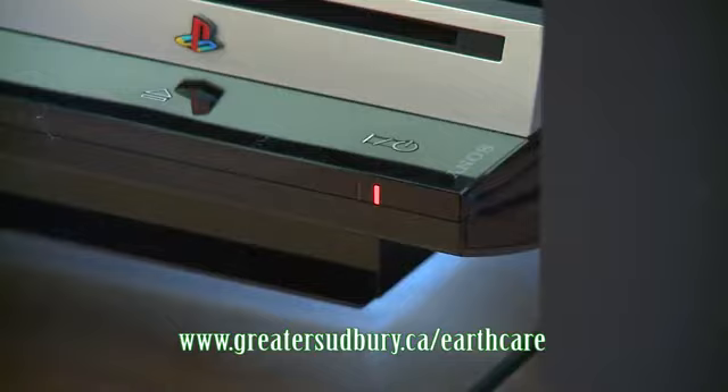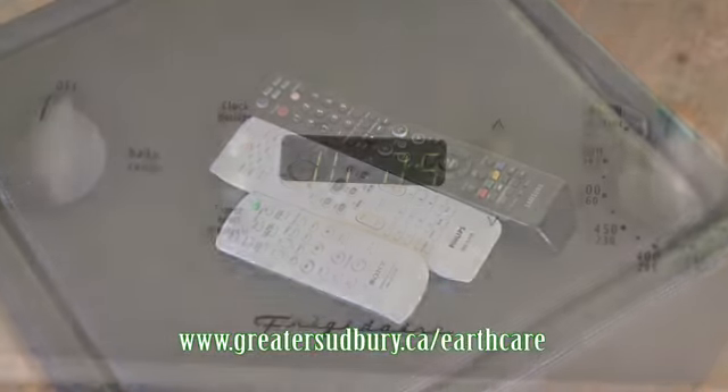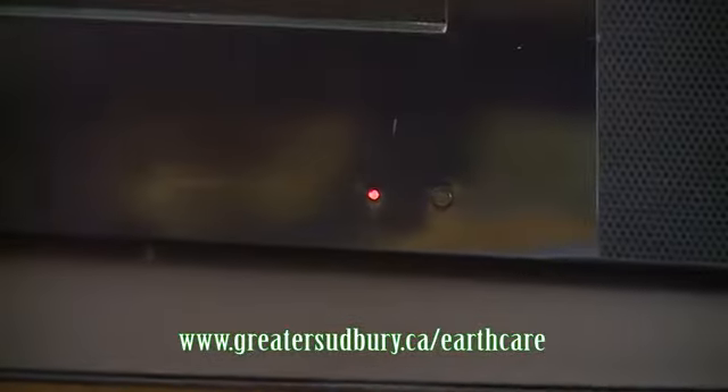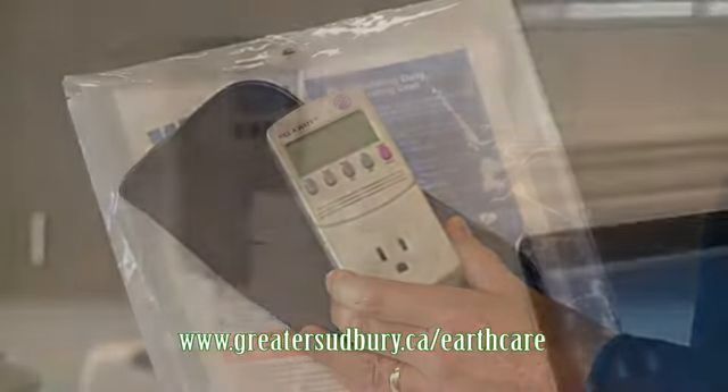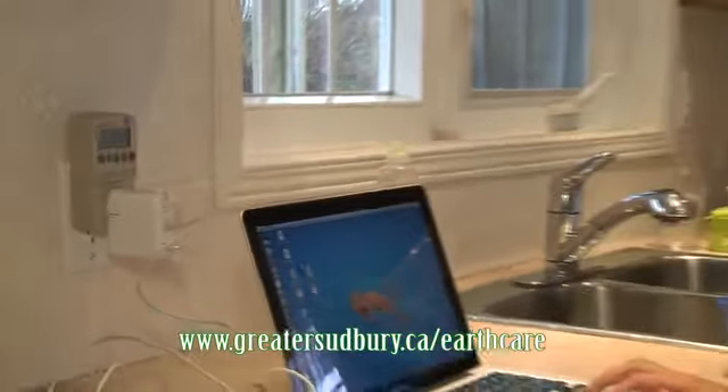Appliances and electronics with features like remote controls, clock displays, and LED indicators all continue to use electricity when they're off. A kilowatt meter can show you how much electricity and money these devices are wasting in your home. You can borrow a kilowatt meter from any branch of the Greater Sudbury Public Library.